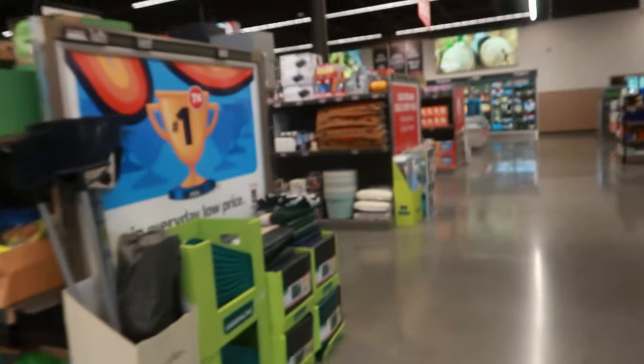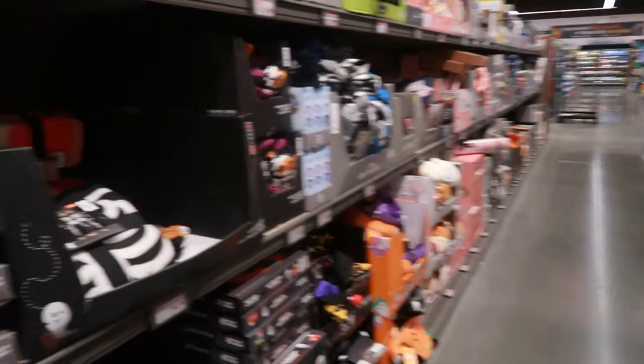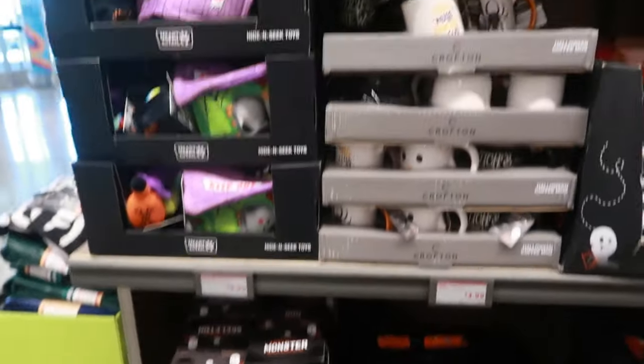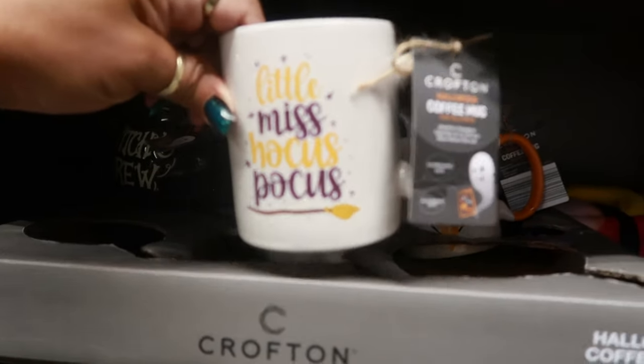Okay, that was at the front door. Let's get over to the Aldi Finds row. Nice and empty, love it. Let's start right here with these cups — Halloween coffee mugs, Little Miss Hocus Pocus.